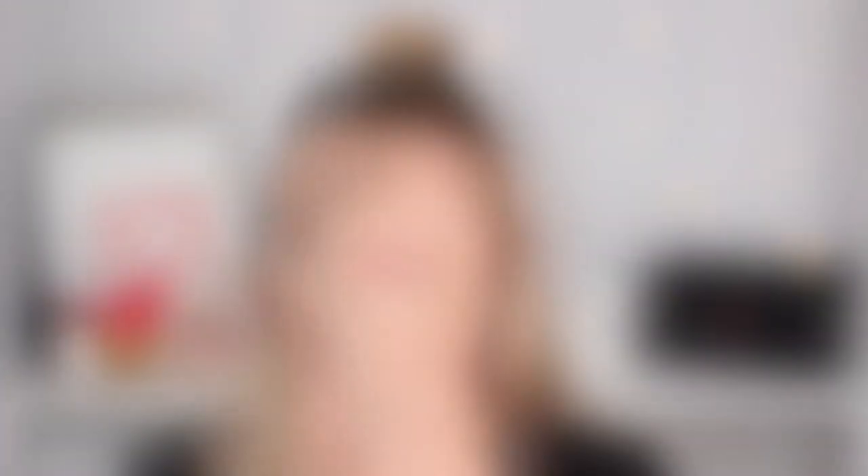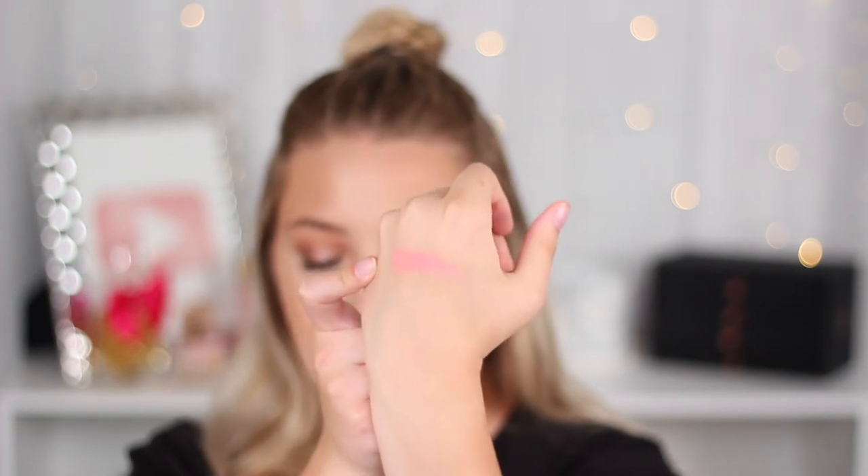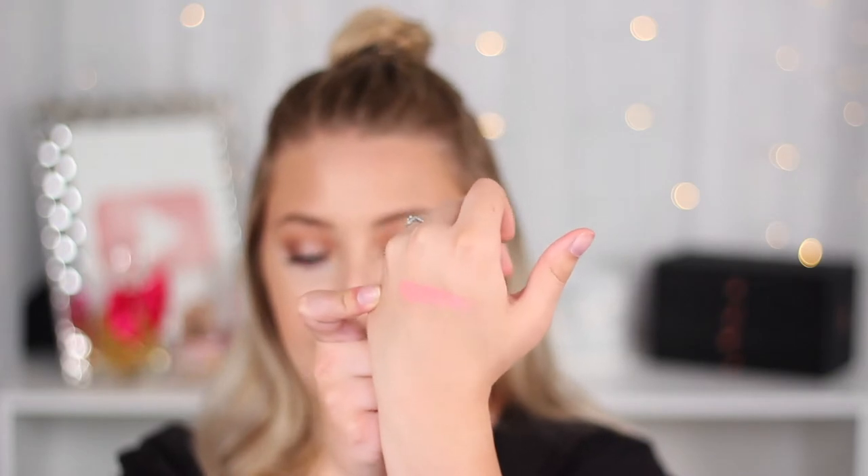The next product I really, really love is this Lorac Blush in the shade Spectra. It is a gorgeous color — literally my favorite blush color — and it blends really nicely on the skin. I'm really happy I found this and I hope to find more colors. I did find this recently, so you might still be able to find it at TJ Maxx or Marshalls. I'm hoping they come out with more colors because I love the formula of this blush.